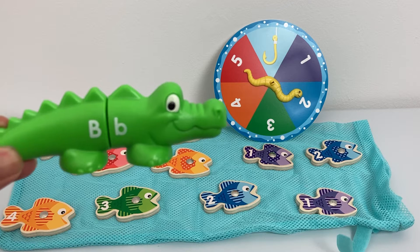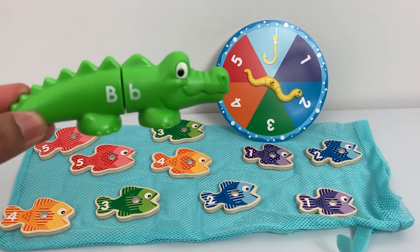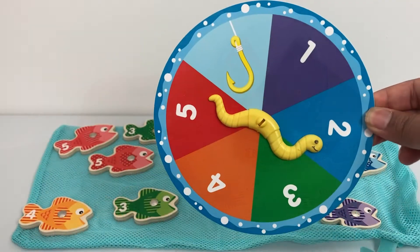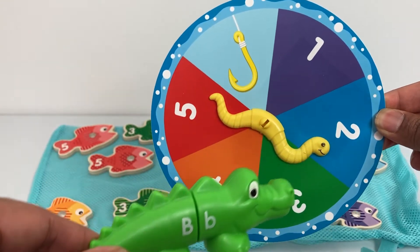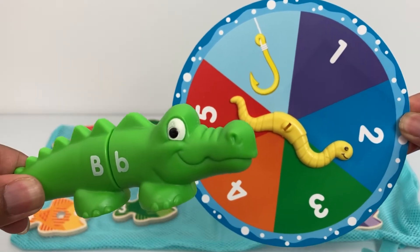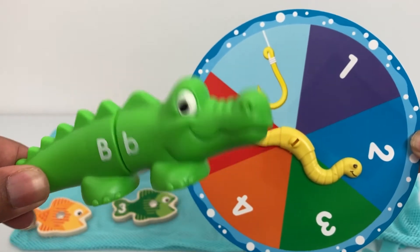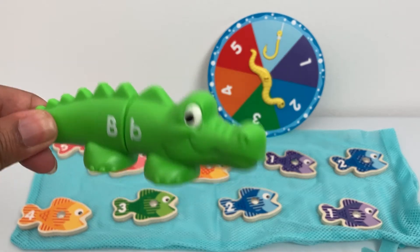All right. Can we start counting the numbers one to five? Oh yes, yes! One, two, three, four, five. Yay! Well done, Billy. You are very smart. Thank you. What's next?